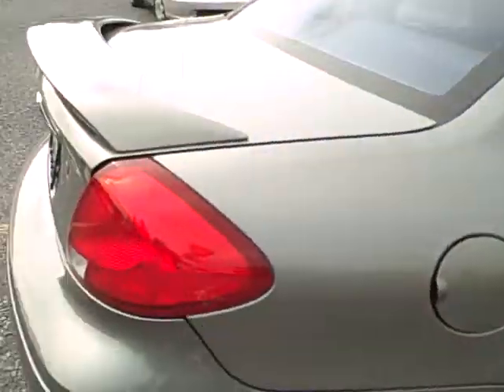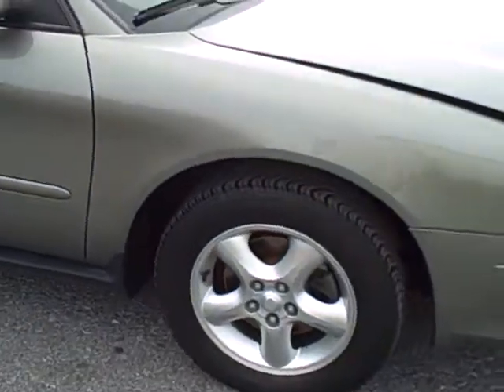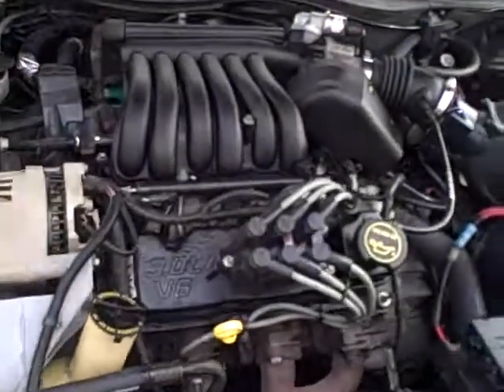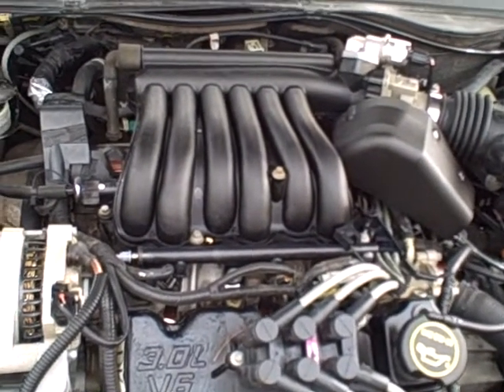There's a rear spoiler on the back of the trunk. And under the hood, we have a 3.0 liter V6 engine.